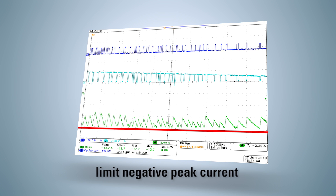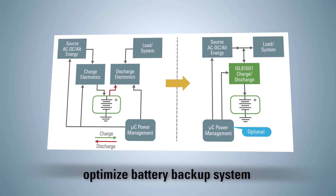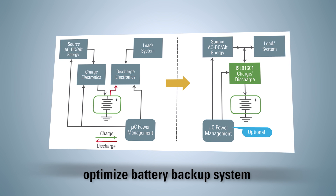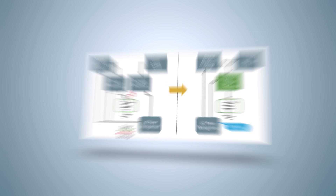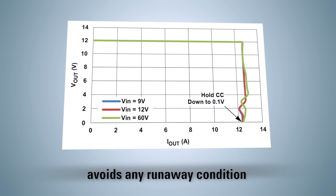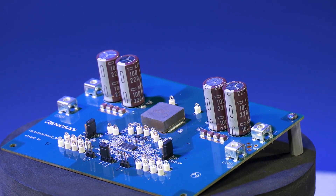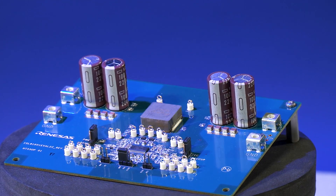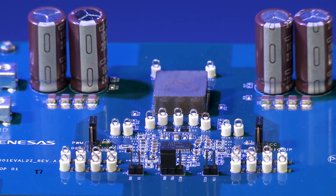It ensures high operational reliability by providing instant current limit in fast transient conditions at both input and output ends. The ability to limit negative peak current accurately allows users to exploit bidirectional operation and optimize the overall battery backup system for battery utilization and battery health. CC operation down to a very low voltage avoids any runaway condition in the event of overload or short circuit. The new high voltage buck-boost controllers from Renesas Electronics are highly integrated and provide a robust solution for battery backup design.